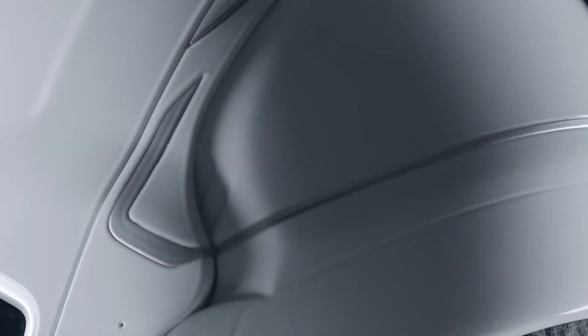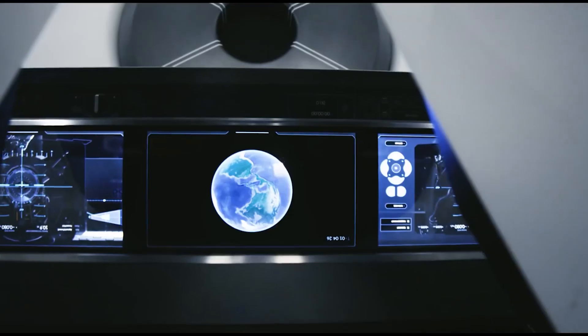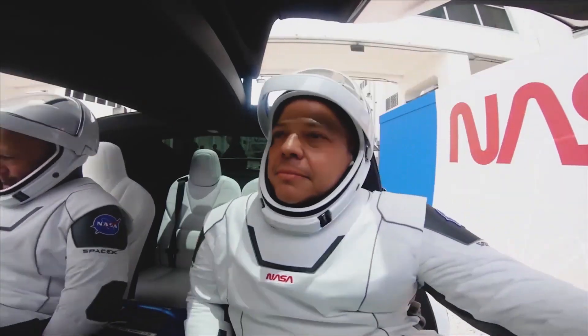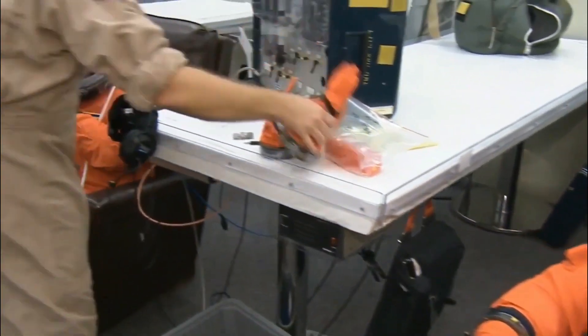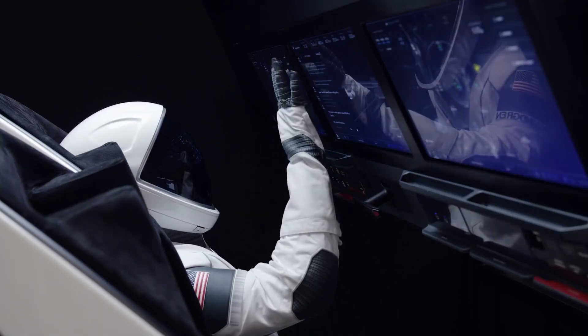SpaceX began constructing their spacesuits for astronauts to wear inside the Dragon II space vehicle in February 2015. The SpaceX spacesuits are a cool one-piece white design that is much sleeker than the bulky space shuttle launch suits, which were also known as the Advanced Crew Escape Suit, ACES. The new design was so slim that in 2018, the company's founder Elon Musk had to reassure concerned Instagram followers that the suit works.